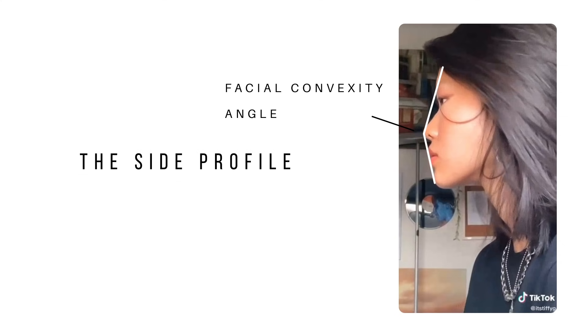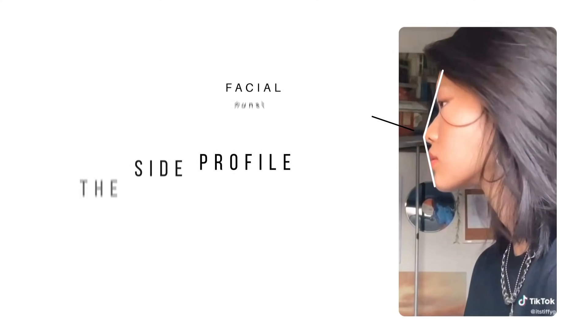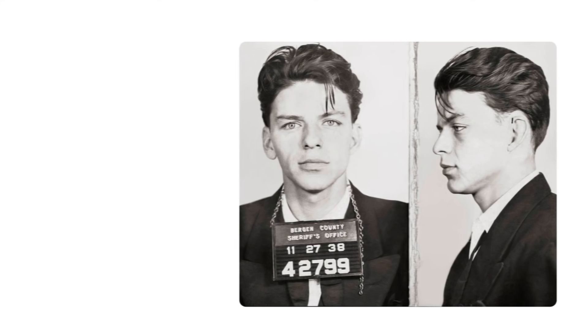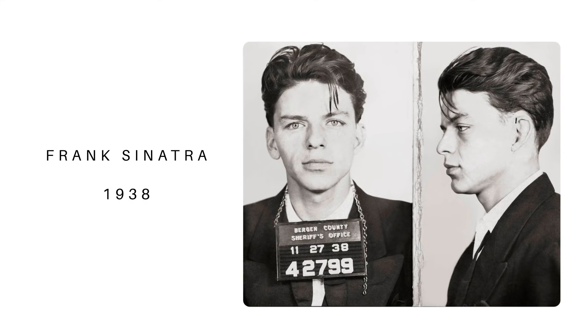The side profile of the face can best be described as the typical jail mugshot from almost every crime movie you've ever seen. The most prominent features that define the side profile are the jawline, the chin protrusion, the height of the nose, an individual's hairline, and other features that would potentially be overlooked in a traditional analysis of beauty.